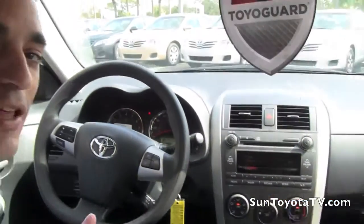For more information, check out the new 2011 Corolla at SunToyota in New Port Richey or go to www.suntoyotatv.com.